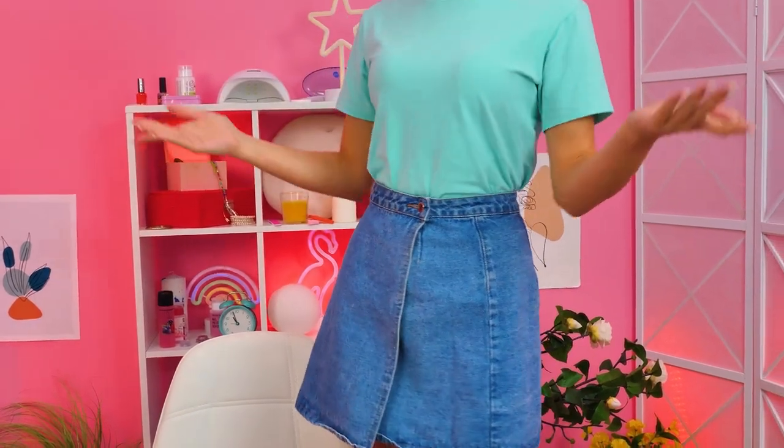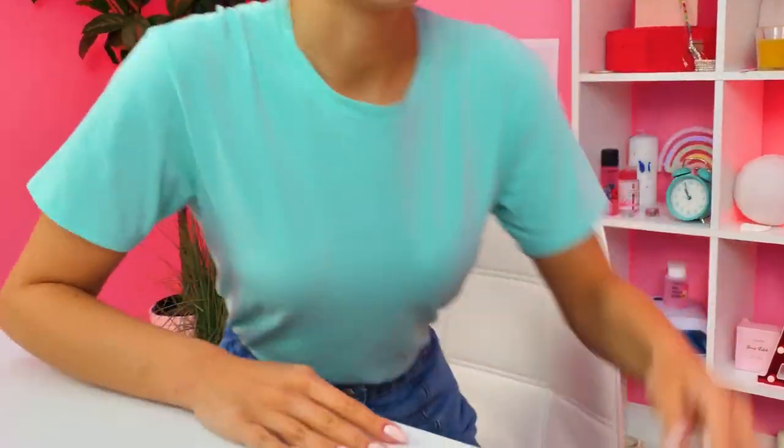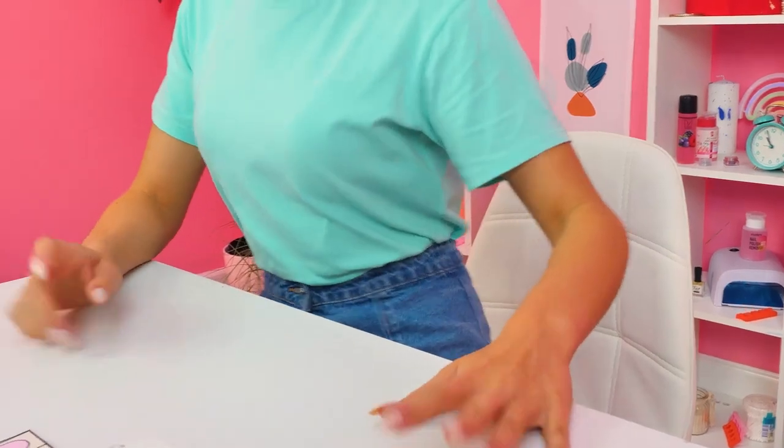Hi, everyone! Welcome to the world's first paper nail salon! I'm so excited! Well, it's 11-ish, my first client is coming! Wish me luck!